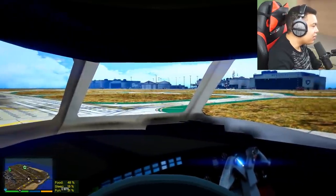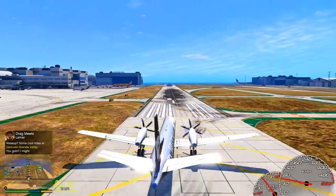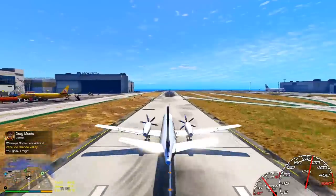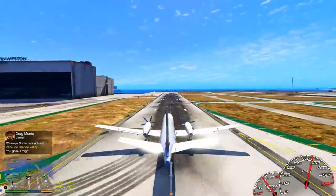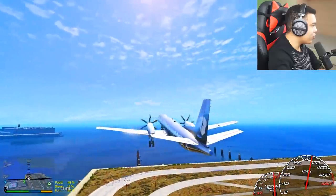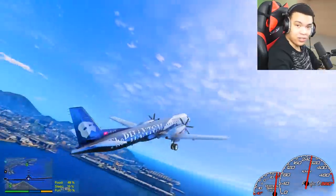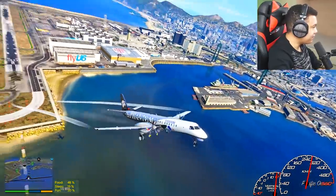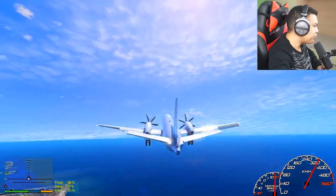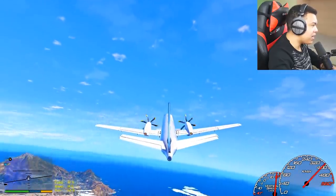Remain seated with your seat belt securely fastened anytime the seat belt sign is on. We're now good to go — flight crew, please prepare for takeoff. About to take off in three, two, one — and wow, okay, it's impressive! I like it. We can fit around 60 passengers, I think so. It's not the fastest out there — you can tell by the speed, 400 kilometers per hour, it's not impressive.